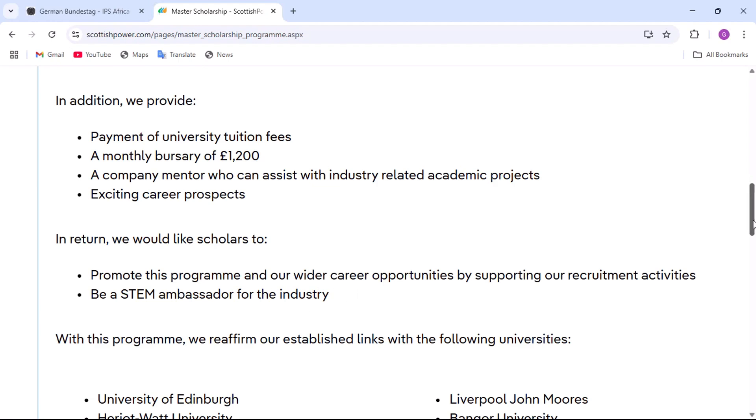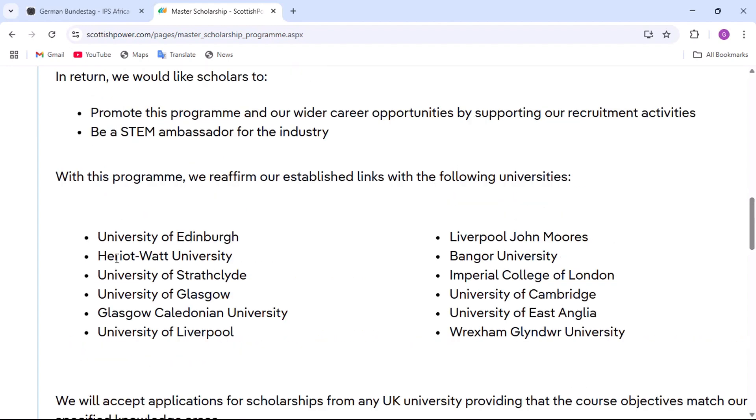This scholarship is linked to certain universities in the UK. The eligible universities include the University of Edinburgh, University of Glasgow, Cambridge, and East Anglia. You have to check the programs at these universities and then make your application. There are eligible programs — we'll cover those in a moment. When you finish the application at the universities, then you come and apply for the scholarship. You don't have to wait for an offer from the university before you apply; you can apply immediately after submitting your application to the program.